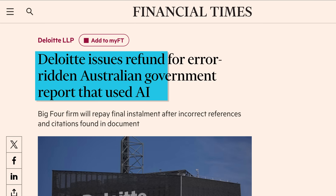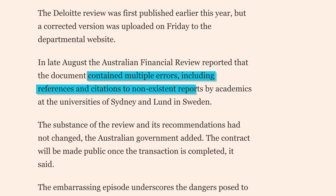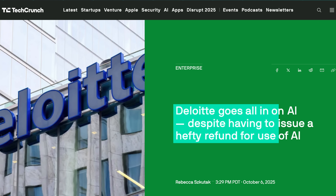In entirely predictable news, Deloitte — one of the world's largest consulting firms — had to offer a refund for an error-ridden Australian government report that they used AI for. The report contained multiple errors including references and citations to non-existent reports. But hey, it's just your government spending your tax money on this. Deloitte said that they're still going all-in on AI despite what happened. Because of course they are.